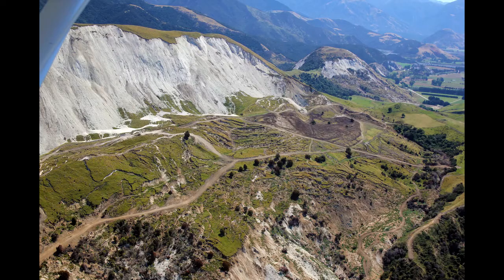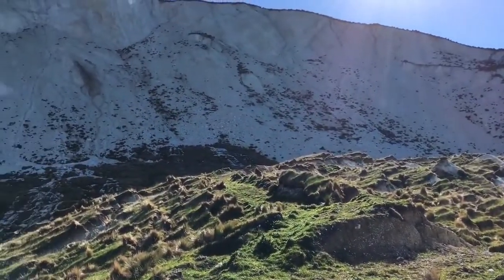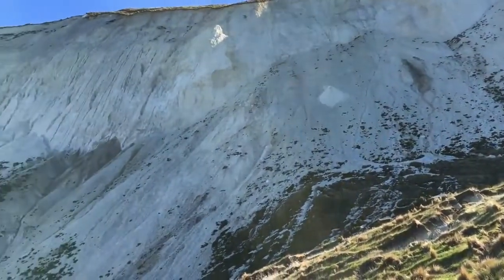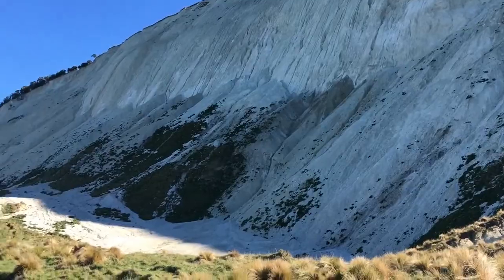This is tertiary limestone and the whole farm has basically slid down here. It's a really great example to film because you can see the fresh scarp really clearly, and we're standing on the block.